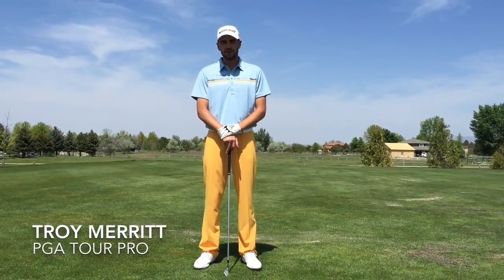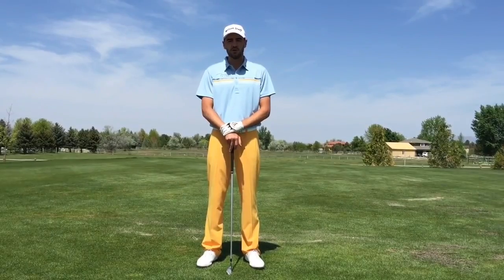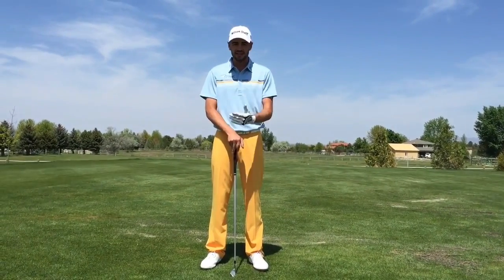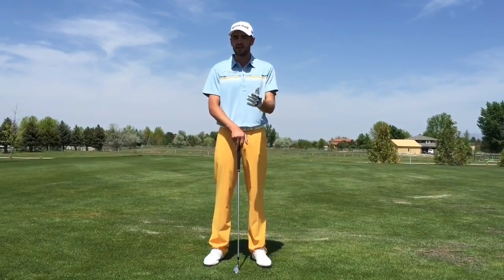Hey, I'm Troy Merrick, PGA Tour professional, and today I'm going to talk to you a little bit about tempo in the golf swing. It's my major area of focus — it's the only thing I really work on when I'm practicing. And it seems like such a small thing, but it leads to such huge results, either positive or negative.